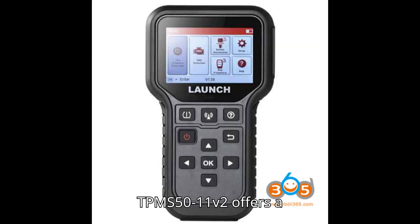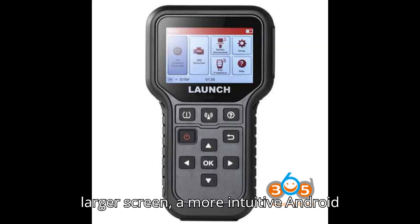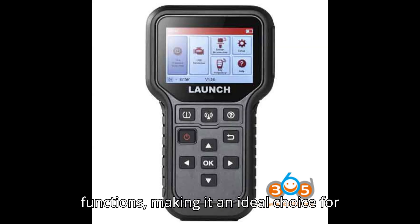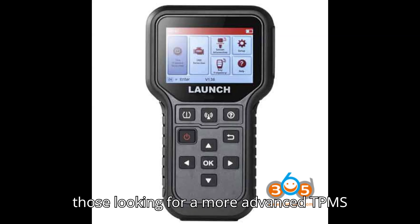In summary, the LaunchCredder TPMS 5011V2 offers a larger screen, a more intuitive Android interface, enhanced storage, a stronger battery, and additional special functions, making it an ideal choice for those looking for a more advanced TPMS tool.